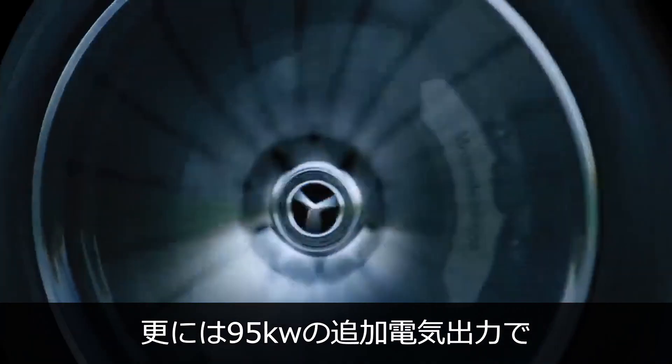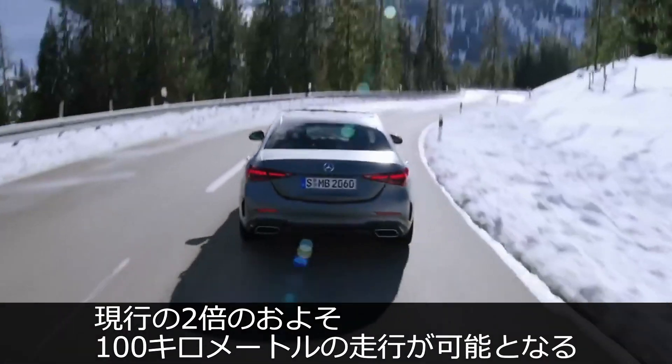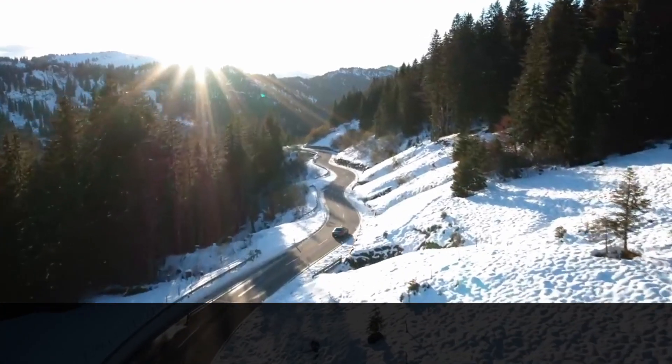Second, we'll offer an additional electrical output of 95 kilowatts and an electrical range of approximately 100 kilometers — more than double the range of its predecessor.